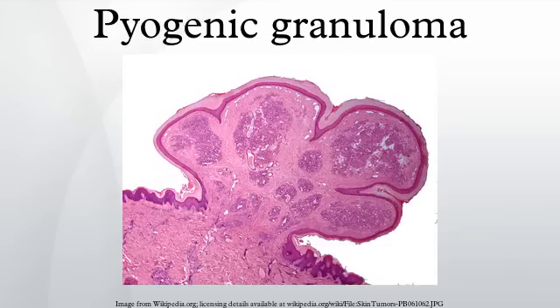Pyogenic granuloma is a vascular lesion that occurs on both mucosa and skin, and appears as an overgrowth of tissue due to irritation, physical trauma, or hormonal factors. It is often found to involve the gums, the skin, and nasal septum, and has also been found far from the head, such as in the thigh.